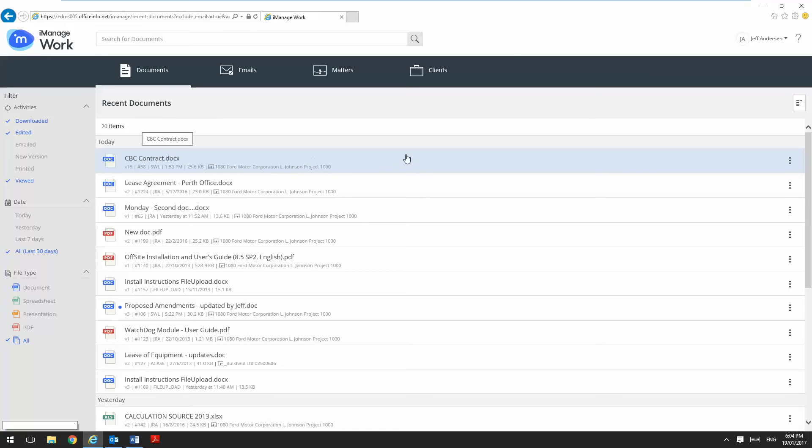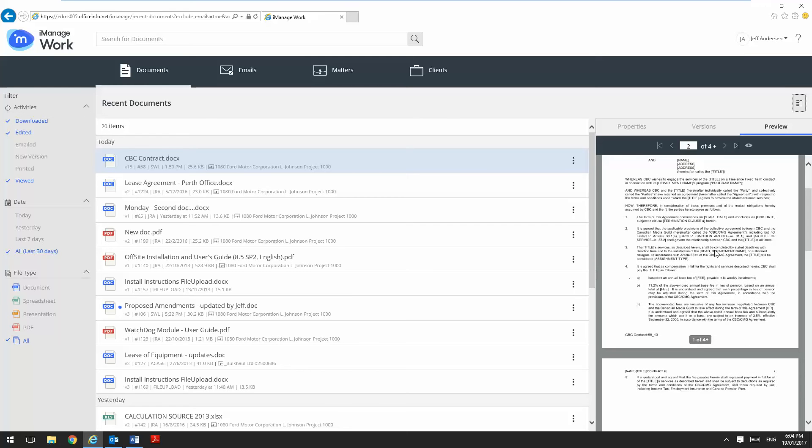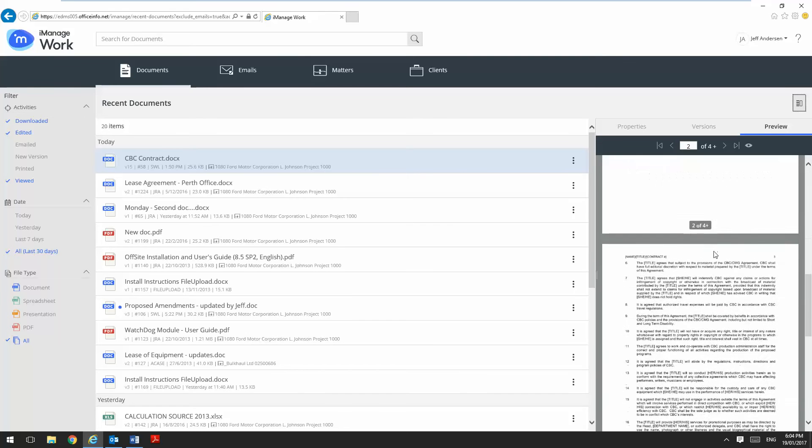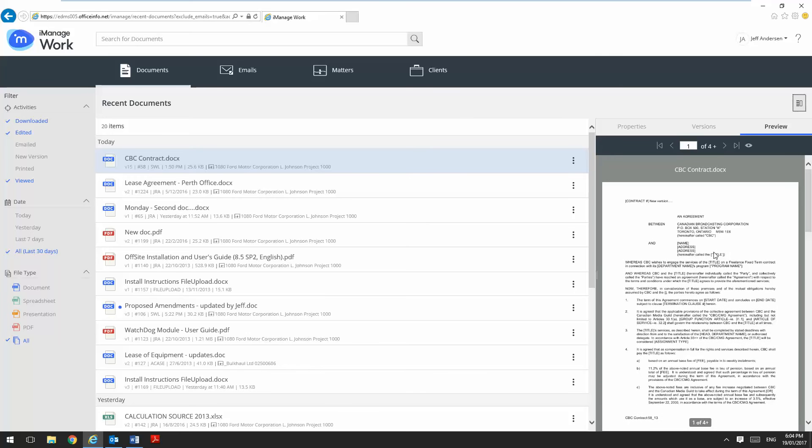Once I've found a document that I want to start working with, I can access the details pane and here I can get a very quick preview of the document. This is a smart preview which means that it only loads the pages as I'm browsing through them, which means I get a very responsive experience no matter what device I'm accessing the system from.